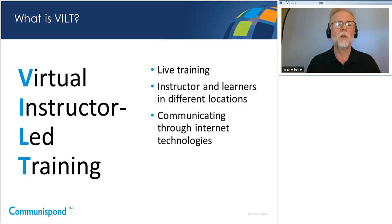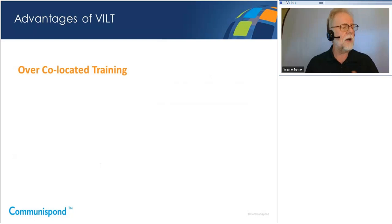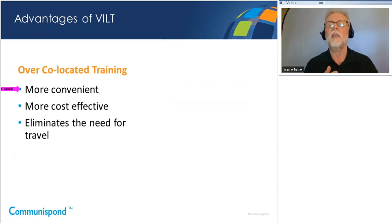It appears that most of you have, in fact, participated in virtual instructor-led training before. That's great — it's going to simplify the conversation and allow us to get into a little bit deeper detail. The big misconception a lot of people have is that VILT actually can have some significant advantages over traditional co-located training. The first advantage, not surprisingly, is that it's more convenient. People don't have to leave their desks or travel.